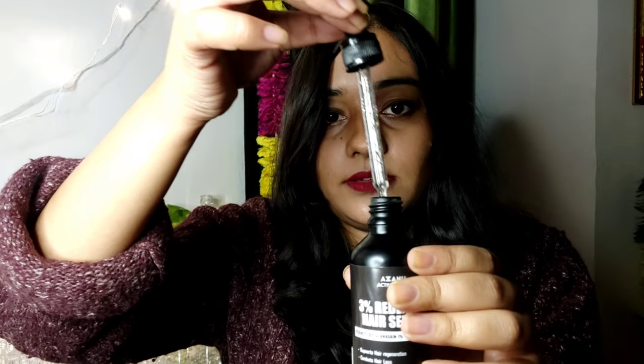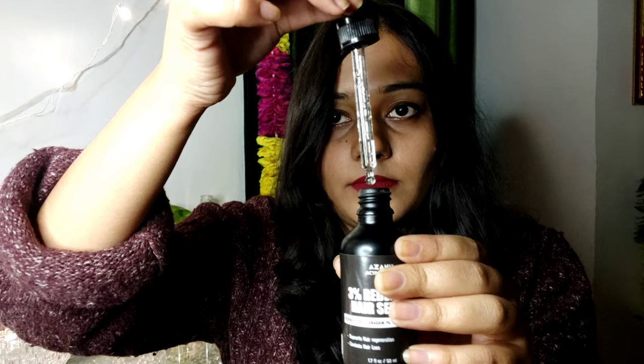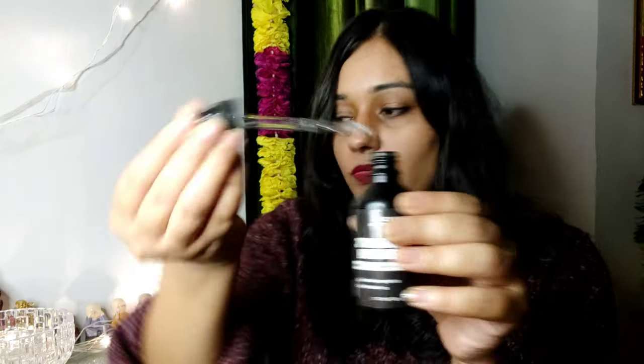I really like the products. This serum — I'll show you how to use it. It's a very clear serum. Take the serum and apply it onto your scalp. I think I really like all three products shown in this video.